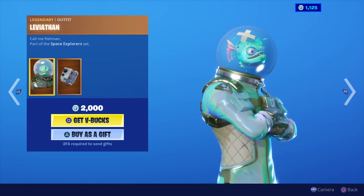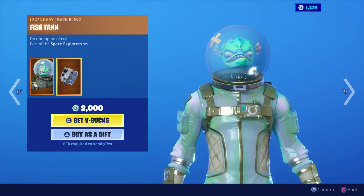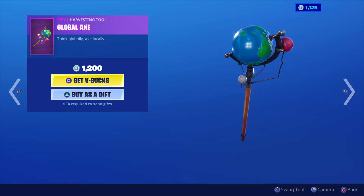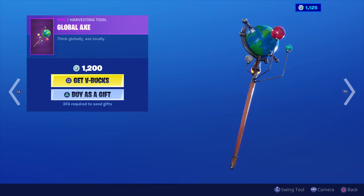This is one of the classic skins, ladies and gentlemen — 2000 V-Bucks with the back bling and the fish head in the bowl. Really cool, and we've got one of the classic harvesting tools as well: the Global Axe for 1200 V-Bucks. Yes, it's definitely worth getting if you haven't been able to get it.